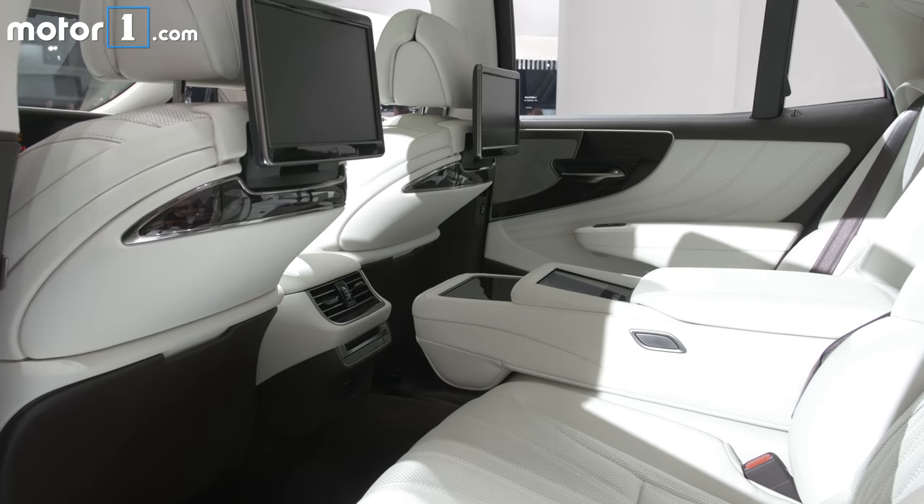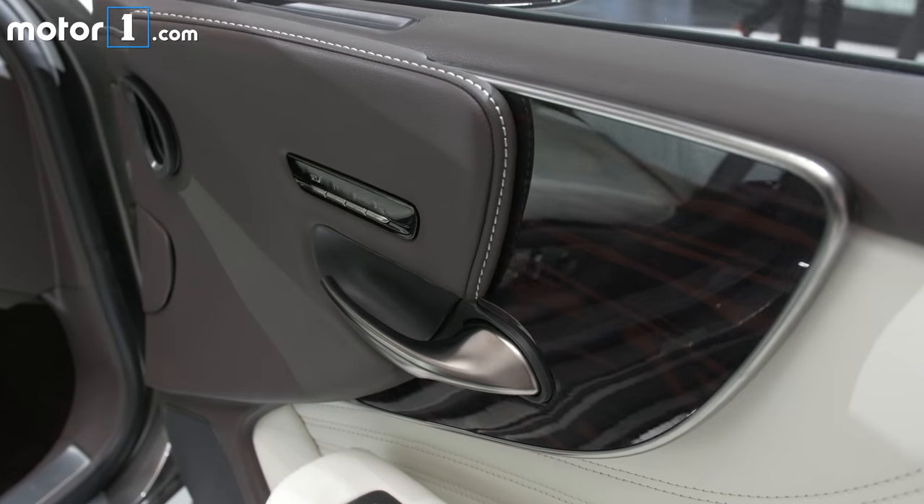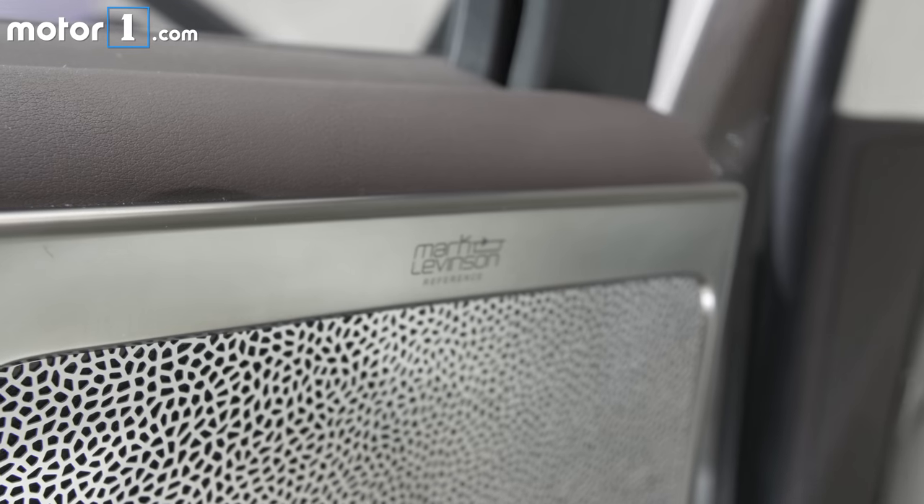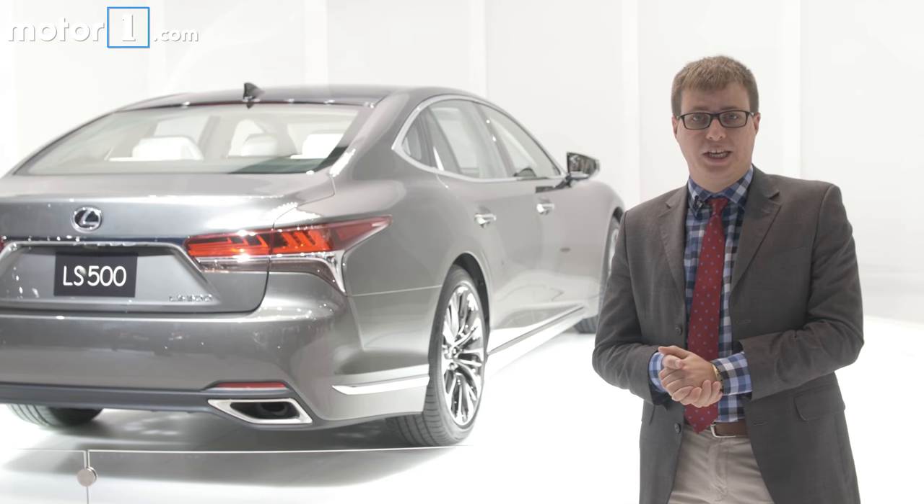The inside is all about luxury too. Tons of backseat room, lots of lovely leather and wood trim, a big 12.3-inch infotainment system screen, a Mark Levinson sound system, and active noise cancellation.